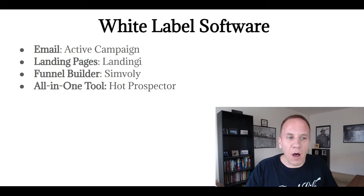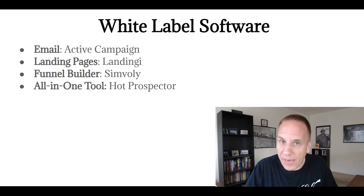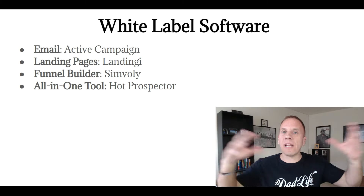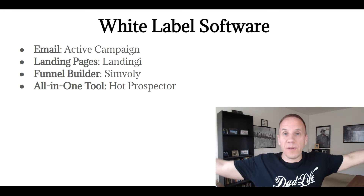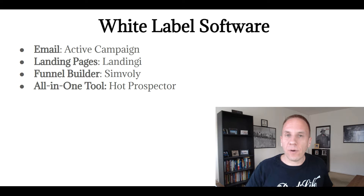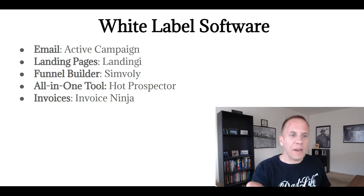Another all-in-one tool is Hot Prospector — from a buddy of mine named Mark. It handles email, phone calls, text messaging, and ringless voicemail. It's great for sales teams whether small or large — 500 to 1,000 people. Hot Prospector is a fantastic tool and they also offer a white label version. For example, if you own a call center, you could white label the software and it appears as your own.